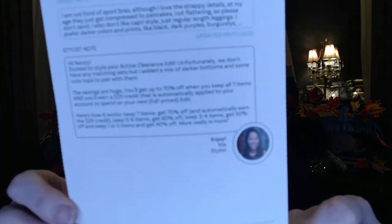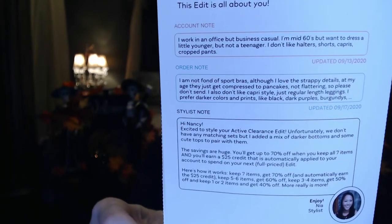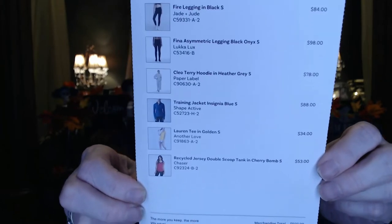The paperwork shows what you do next, returns and exchanges. On the back, there's a note to the stylist — it looks like I have a different stylist this time, Nia, so I've had three different stylists so far. The order sheet for the activewear has the items in the box, the sizes, prices, and colors. It would be an expensive box at $500.07. If I keep everything at 70% discount, that's $354.90 off, bringing it down to $150.10. I already paid the $20 styling fee, making my total $130.10 for seven pieces.